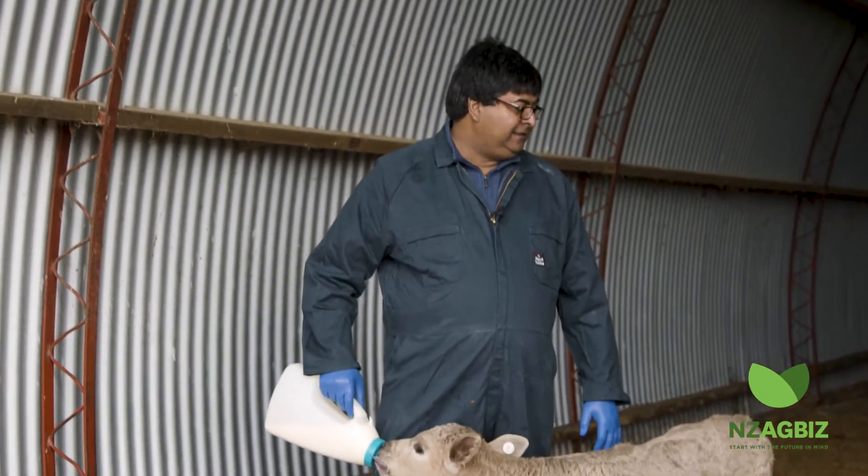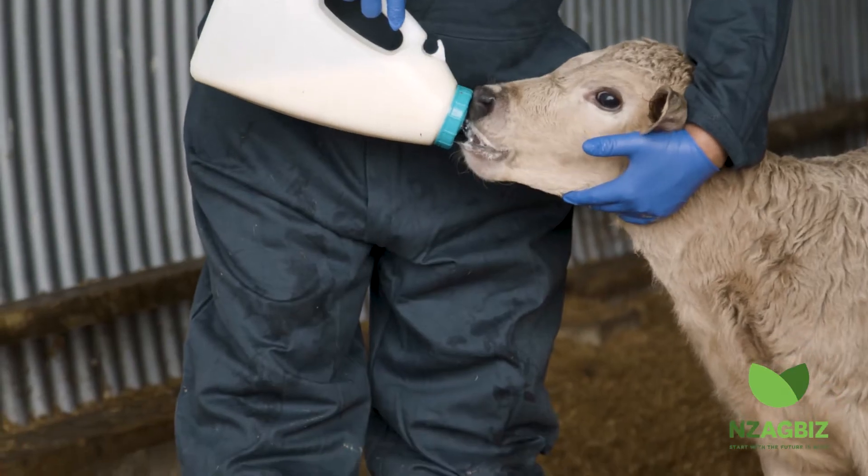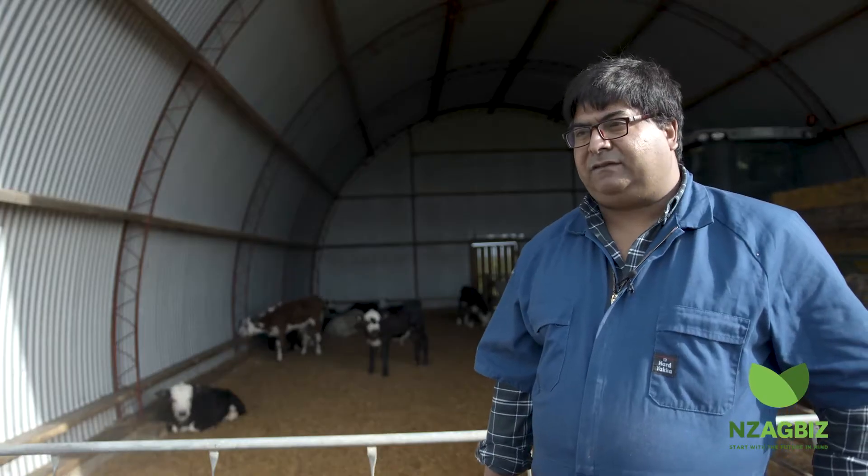Colostrum contains defence molecules that we call immunoglobulins or IgGs. It also contains growth promoters that are important for the development of the calves in early days.